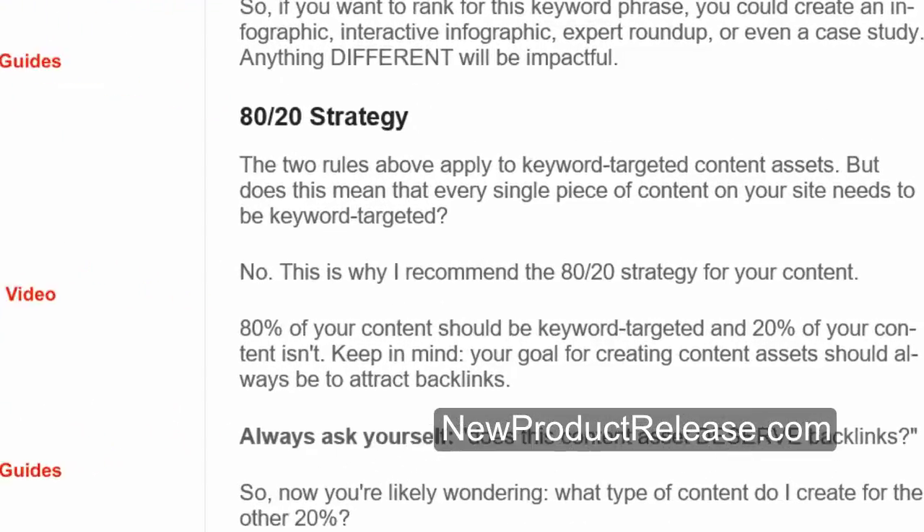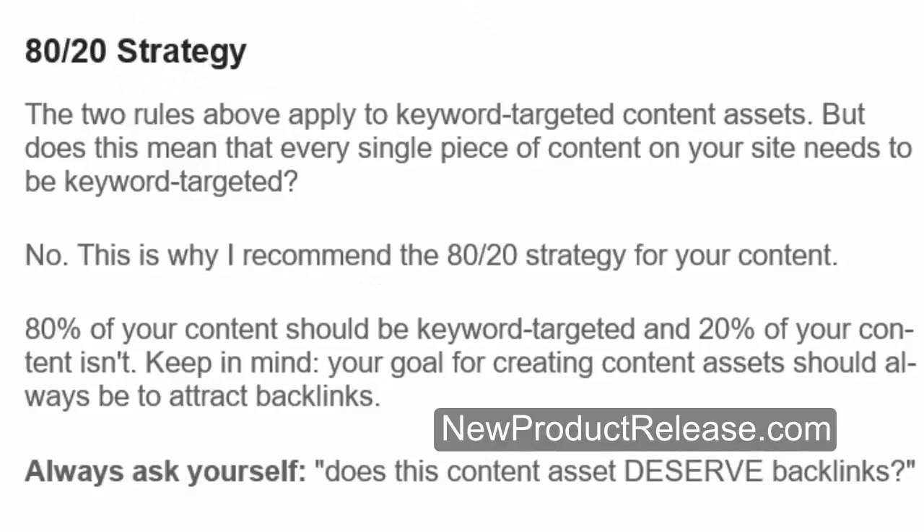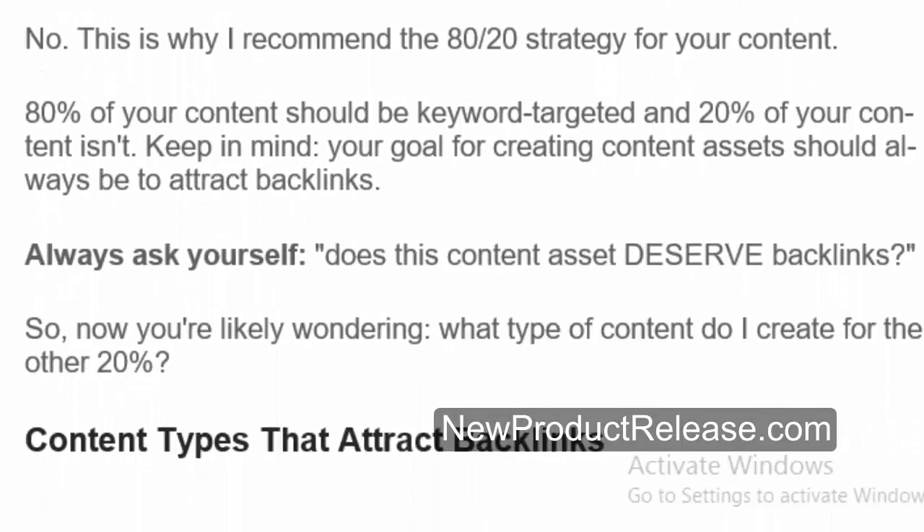80-20 strategy. The two rules above apply to keyword-targeted content assets. But does this mean that every single piece of content on your site needs to be keyword targeted? No. This is why I recommend the 80-20 strategy: 80% of your content should be keyword targeted and 20% isn't. Keep in mind, your goal for creating content assets should always be to attract backlinks. Always ask yourself: does this content asset deserve backlinks? So what type of content do you create for the other 20%?